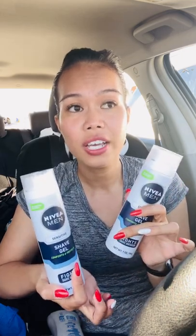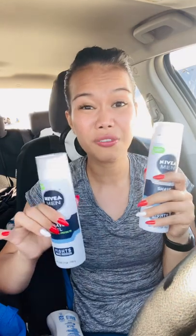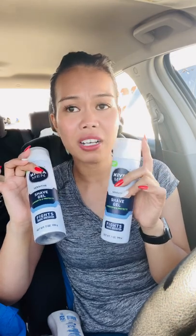The final cost for each is $1.49, so $3 for both, which is not bad if someone is using this in the household. One of my customers was actually looking for this, so I might save one for her when she comes back next month.